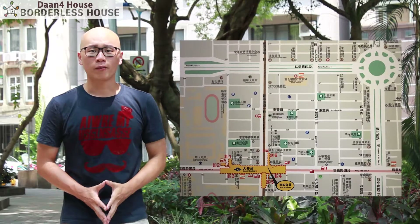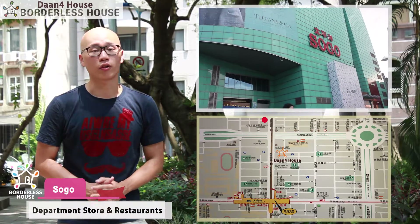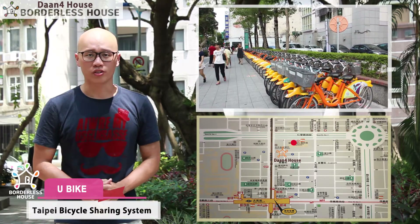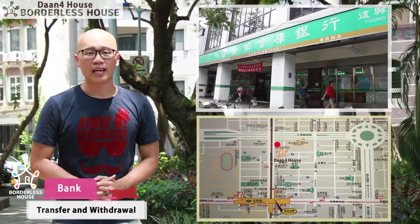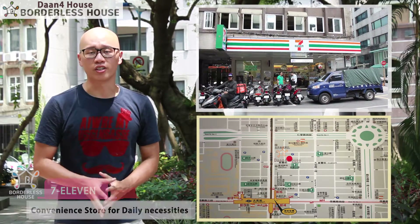This is an area map of Daan Ford House. There's a department store called Sogo just a 10-minute walk from your house. There's also a U-Bike station in front of Taipei City Hospital just a 3-minute walk. And there's also a local bank and 7-Eleven that are just a minute walk from your house. It's a really convenient area.